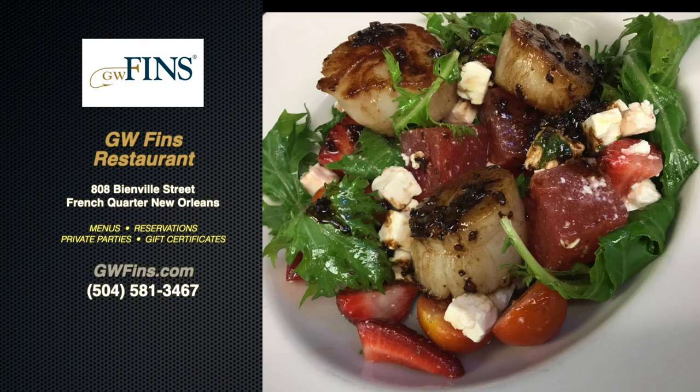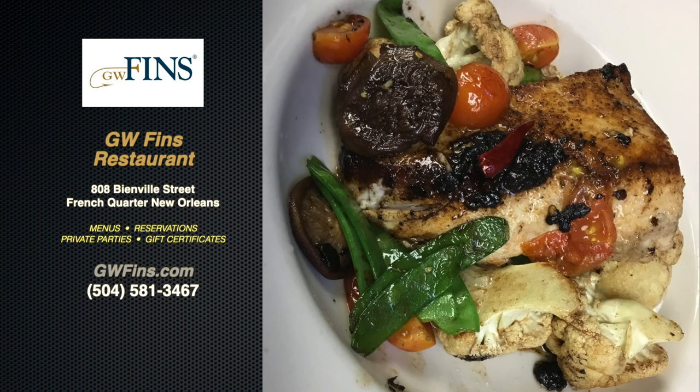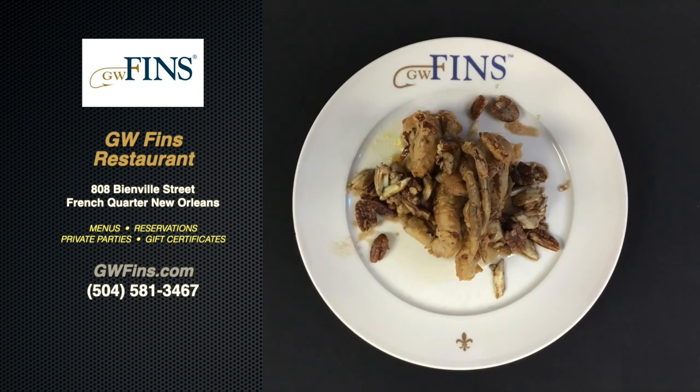GW Fins Restaurant is located at 808 Bienville in the French Quarter of New Orleans — amazing atmosphere and an even greater dining experience. The chefs at GW Fins are international award winners recognized by the James Beard Foundation and constantly requested for appearances, radio interviews, and print publication pieces. More importantly for you, they offer dinner items so fresh they print a new menu daily. Reservations are a good idea; the restaurant is popular with visitors and locals alike. It's a highlight to your French Quarter visit.